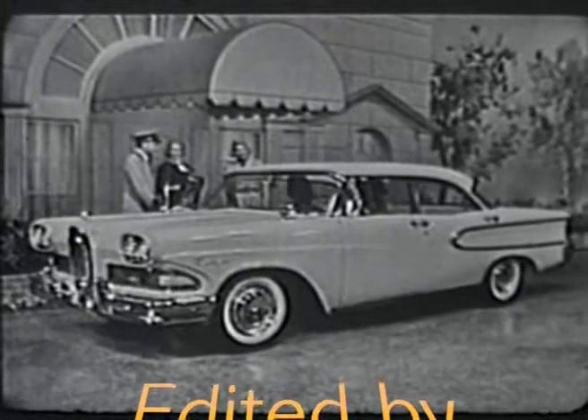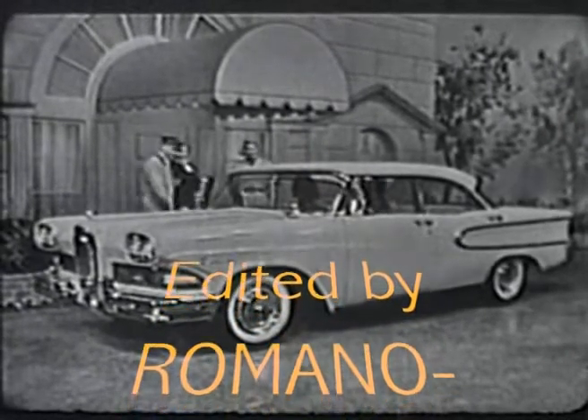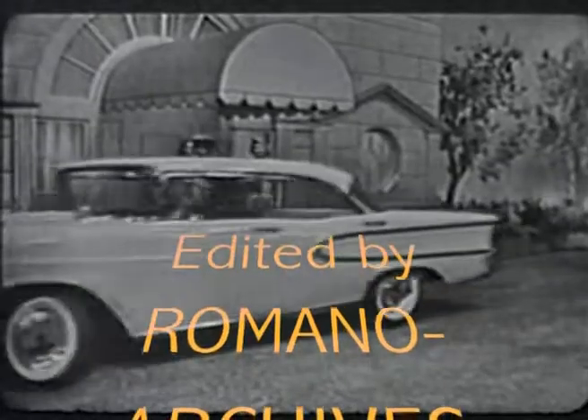This expensive-looking car is one of the Edsel Ranger Series, a four-door ice-green sedan styled like a hardtop that sells for no more than some models of America's low-priced cars.